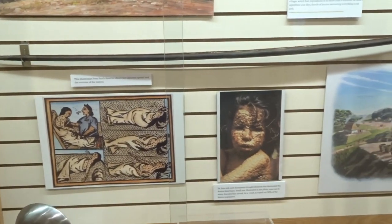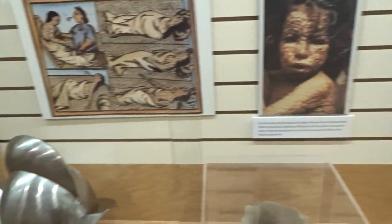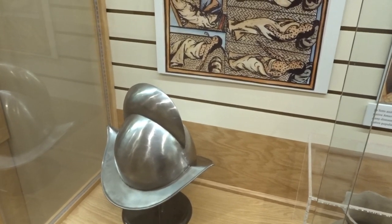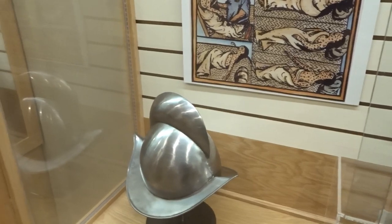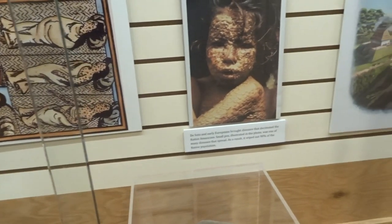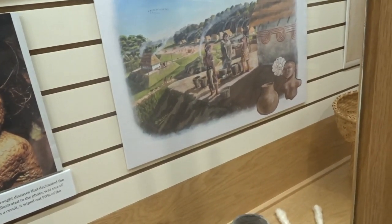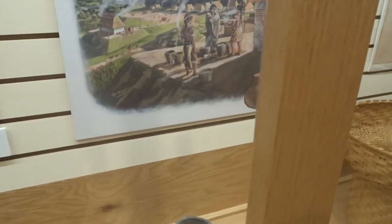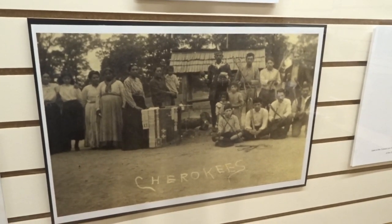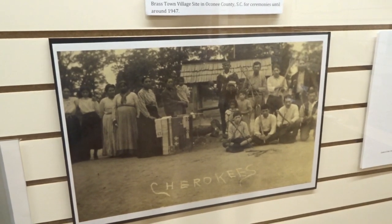From 1539 to 1543 was known as the Mississippian period. Hernando de Soto traveled through the region that would become the southeastern United States with an army of more than 600 men. During his passage he wreaked havoc on the indigenous southeastern Indians, commandeering everything he needed or wanted for his men. The Cherokee illustrated here came back to Brasstown Village site in Oconee County, South Carolina for ceremonies up until 1947.